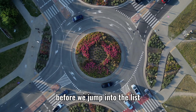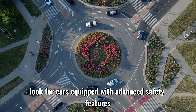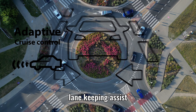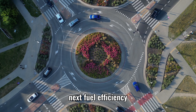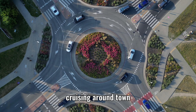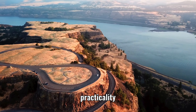Before we jump into the list, let's quickly go over some important factors to consider when choosing a car as a beginner. First and foremost, safety should be your priority. Look for cars equipped with advanced safety features such as adaptive cruise control, lane-keeping assist, and multiple airbags. Next, fuel efficiency — as a beginner, you want to save money on gas while cruising around town. And of course, don't forget about reliability, practicality, and ease of driving.